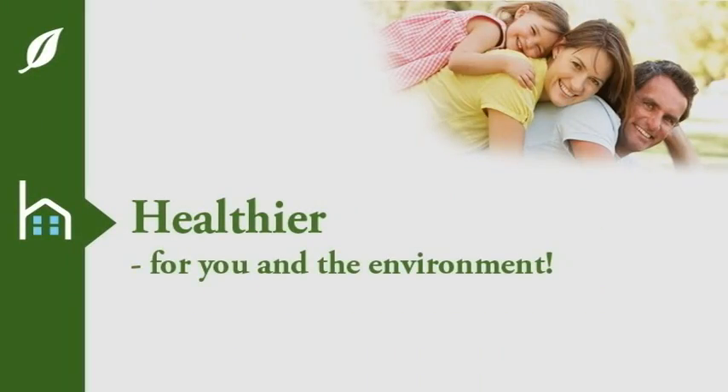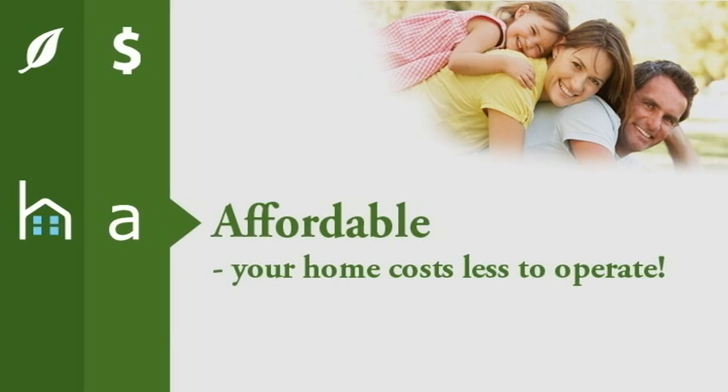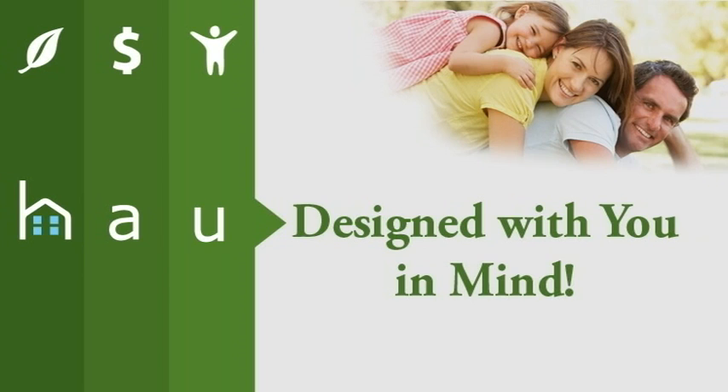For more information on House Smart, visit our website at mungo.com or stop by any of our designer models today.